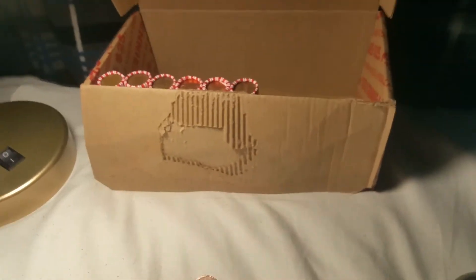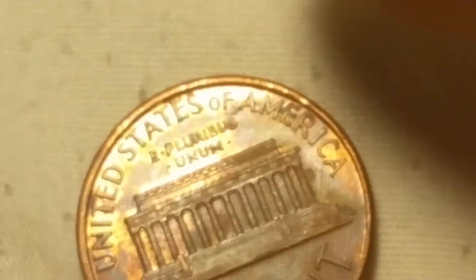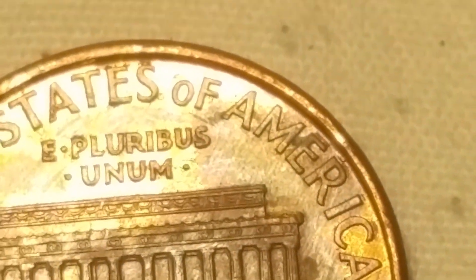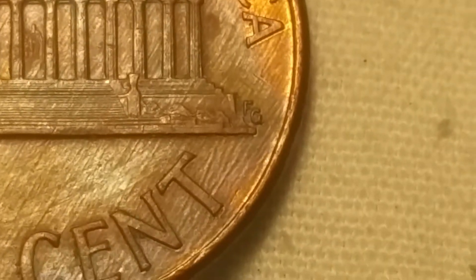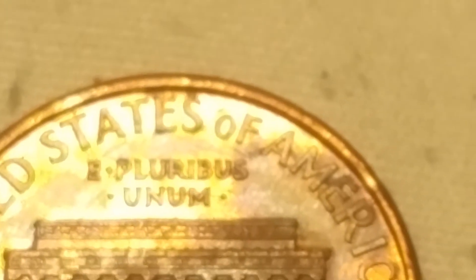We're on roll 44 and we've got a pretty cool find - a 1998. If you flip it over and look, that is the Wide AM variety. You see the FG there is also closer, which is another indicator that it is the Wide AM. Let me throw it up on the microscope. As you can see there is a large gap between the A and the M, and down here on the FG it is closer to the building. It's not in the greatest shape, but I do believe this is the second most rare of the Wide AM varieties - '99 being the most rare.